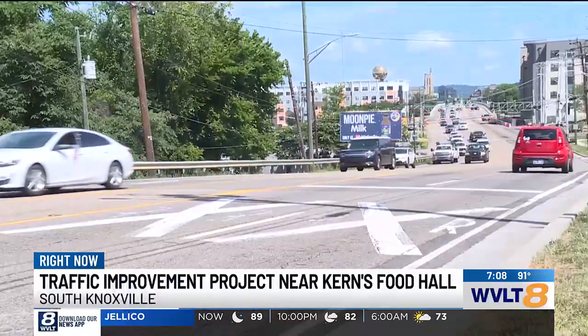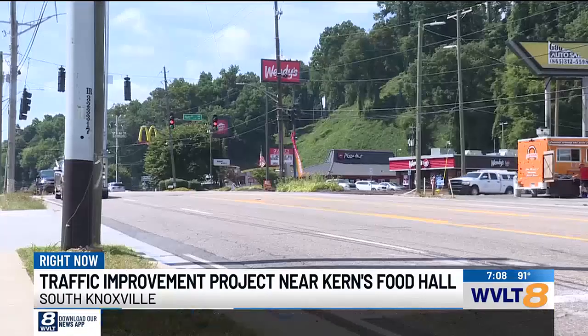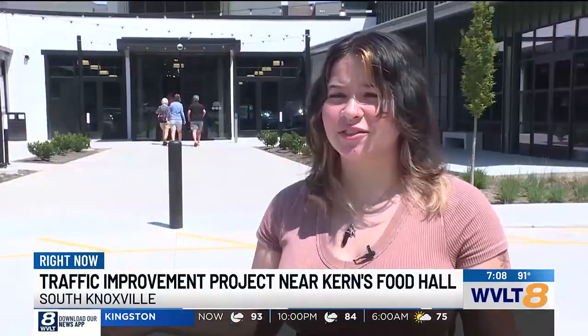Right now, people must use the center turn lane on Chapman Highway, crossing oncoming traffic without a stoplight to get to the food hall, often creating backups. 'You're sitting there for like 20 minutes waiting for someone to let you through.'